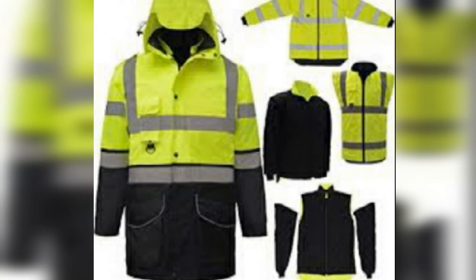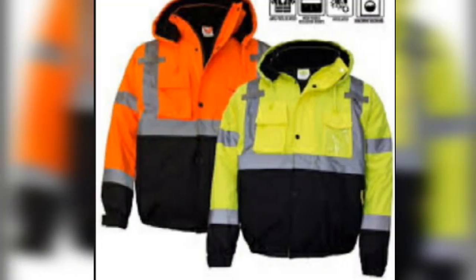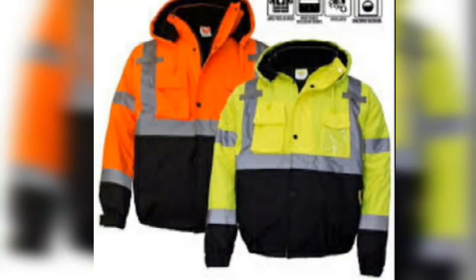Here is a complete uniform with trousers — it is also a reflective uniform but a darker reflective uniform. Here we see a different uniform: an orange and green uniform.